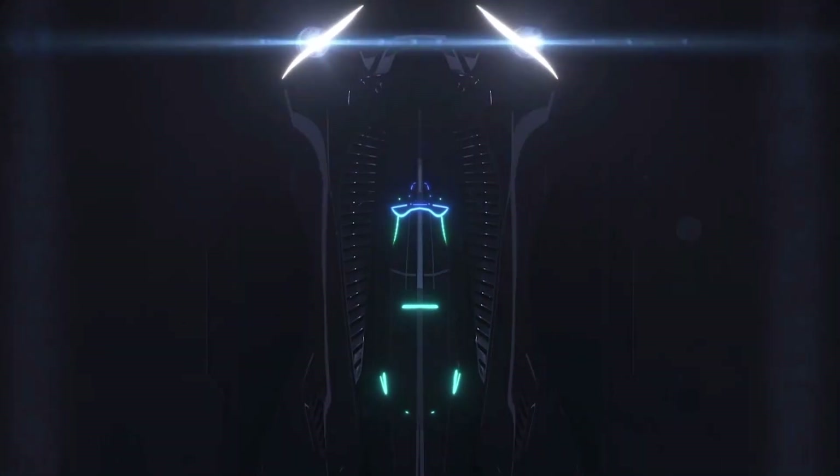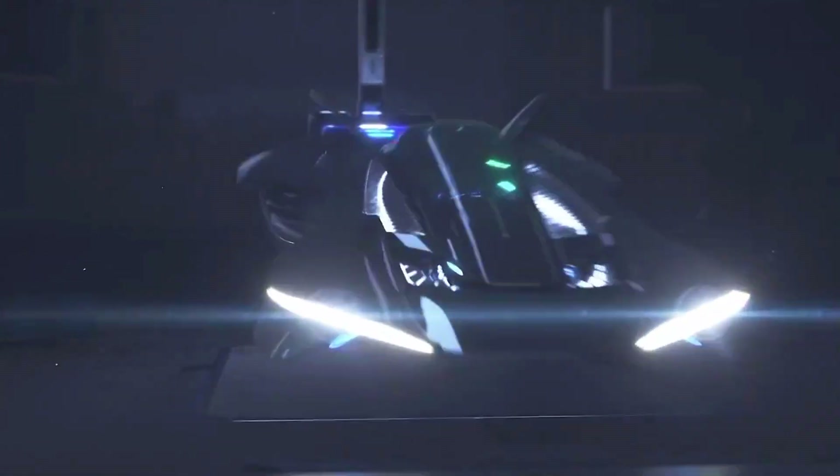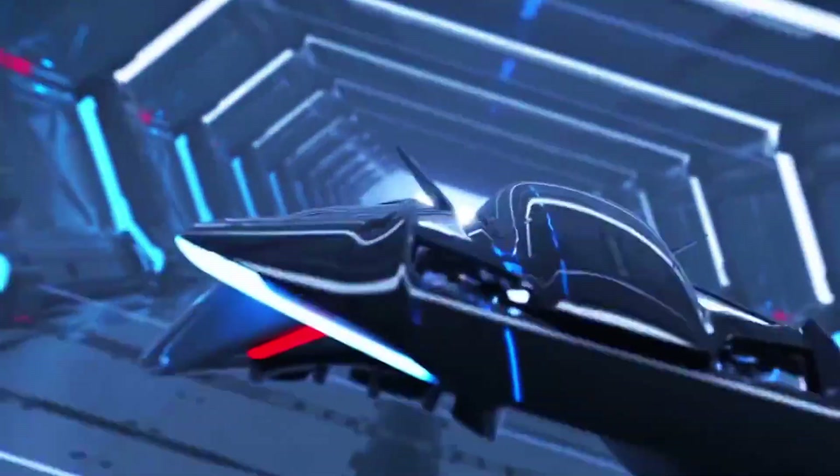No pilot? No problem. Here's the game changer: the Vohler is aiming for full autonomy. That means no pilot's license required. Just summon it via an app and you're airborne. Think ride-sharing, but in the sky.